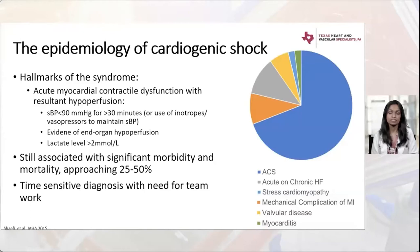Despite years of this diagnosis being in existence, cardiogenic shock is still associated with significant morbidity and mortality, approaching 25 to 50 percent in the majority of cases. Above all else, it is a very time-sensitive diagnosis. Any intervention must be done before this goes from a cardiac to a cardiometabolic process, at which point all the damage is done.